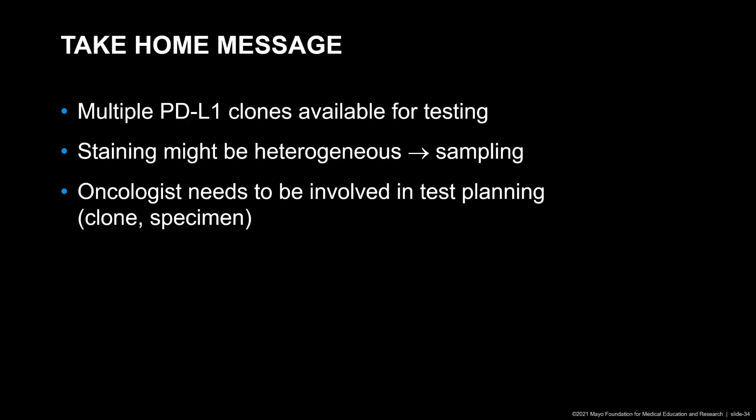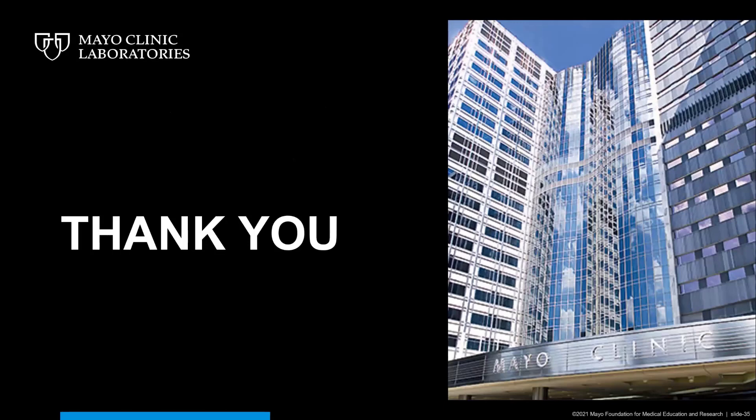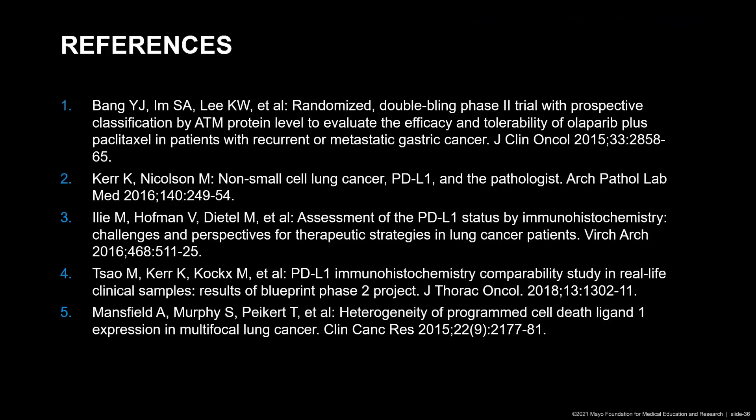In summary, multiple PD-L1 clones are available for testing. Staining may be heterogeneous and therefore sampling may be an issue. The oncologist needs to be involved in test planning — specifically, the oncologist needs to communicate which clone should be used for the test and which specimen should be tested. Please reach out by email or phone call if you have any questions, and here are some references for you.